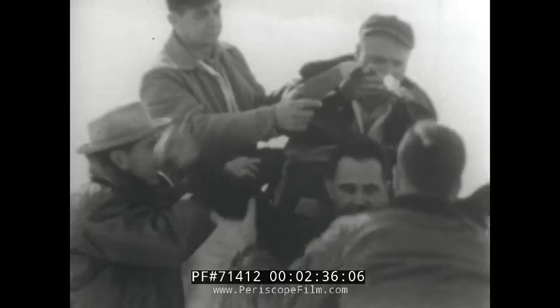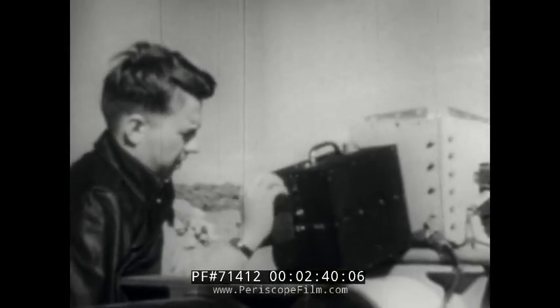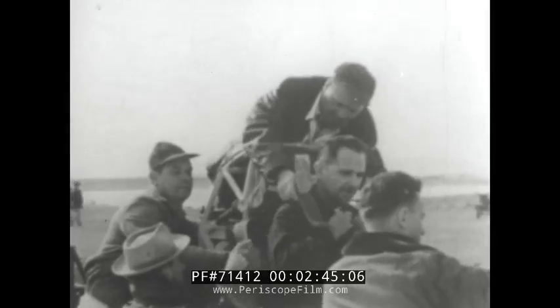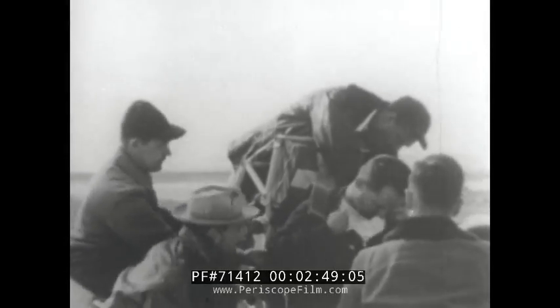Colonel Stapp is completely instrumented. The photographic timing cameras record exact velocities at every point. There's a tenseness in the atmosphere here — these men work quietly and efficiently. Now just think: Colonel Stapp will come from over 600 miles per hour to a stop in less than one and a half seconds.